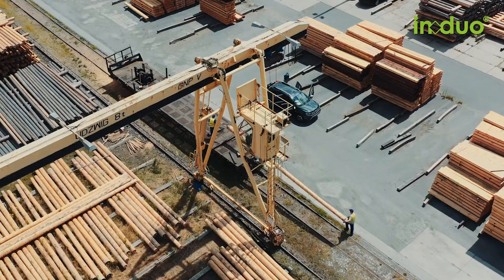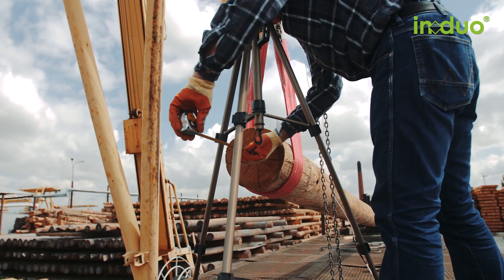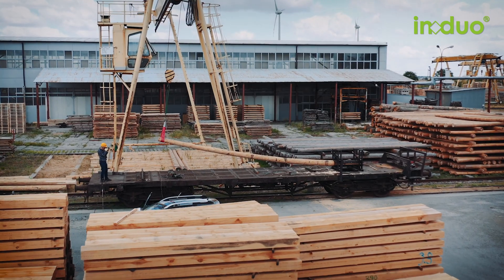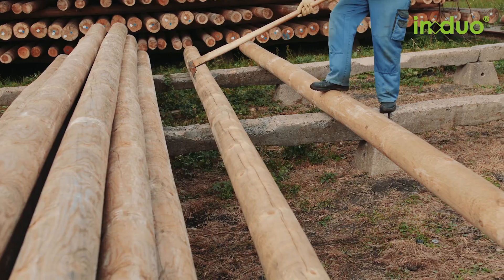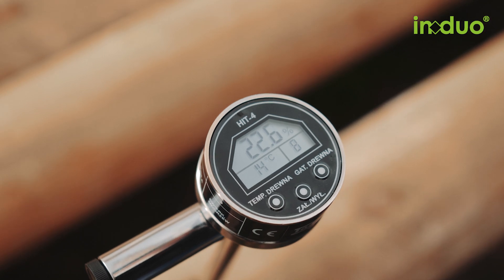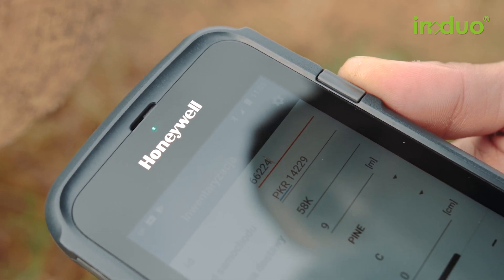The poles are carefully examined and graded according to various criteria and customer requirements to ensure maximum strength and durability. Each individual IN DUO pole is checked with the latest technology, measured and recorded before it is released for further processing.